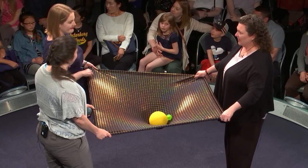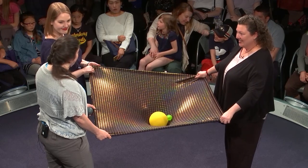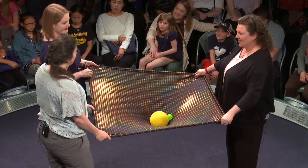Which is why they're black. Not even light can escape the event horizon of a black hole.